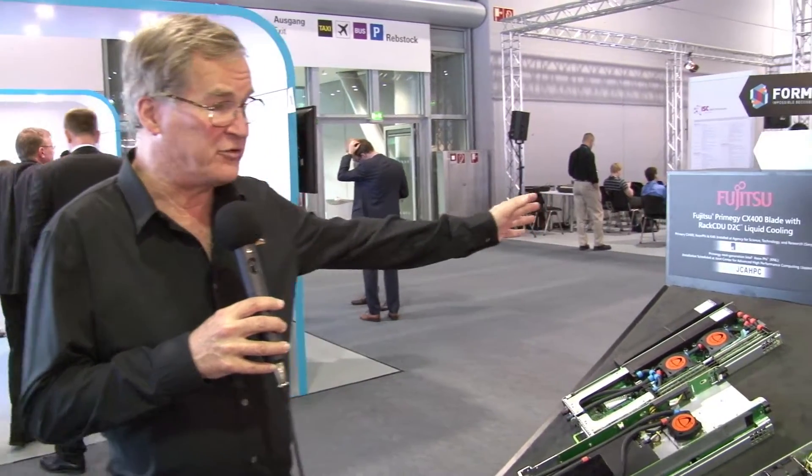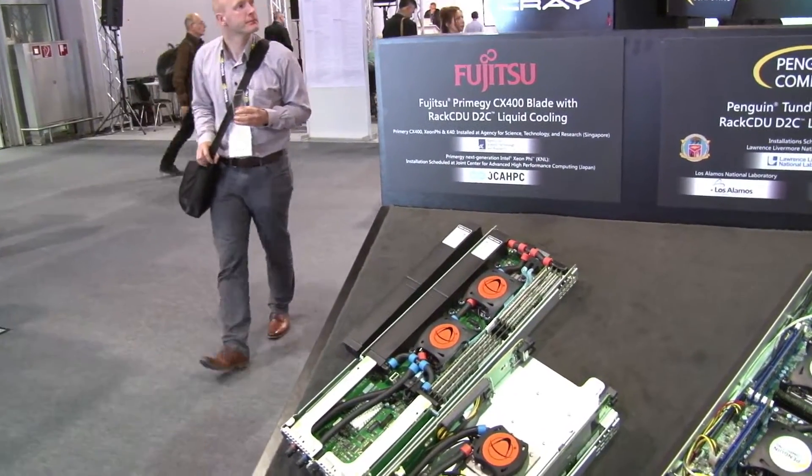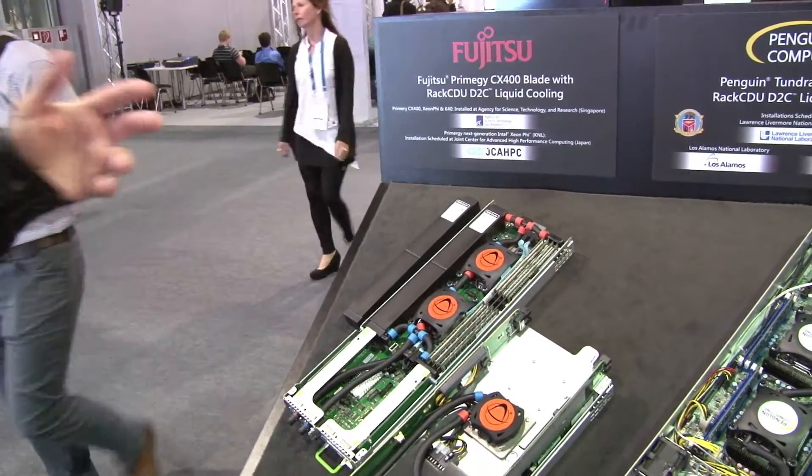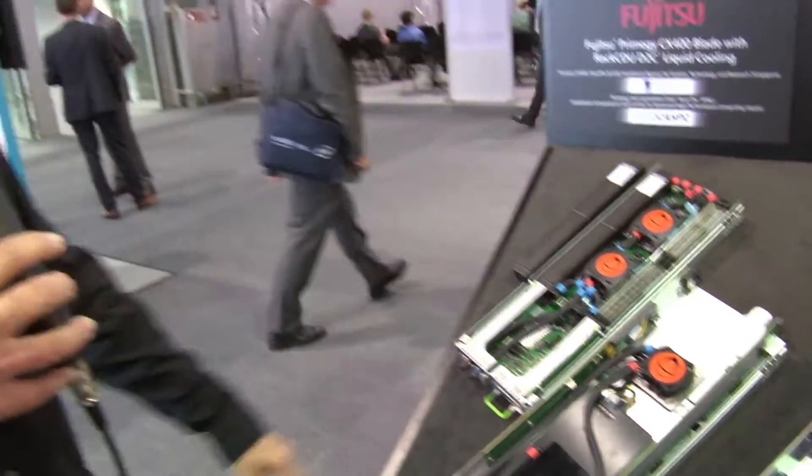And then finally, we have Fujitsu, which is originally back in Fujitsu Siemens, covering both Germany and Japan. They have two major wins. The most recent win for us is an 8,200-node KNL cluster at University of Tokyo. We're really excited about that, being the first KNL liquid-cooled system.